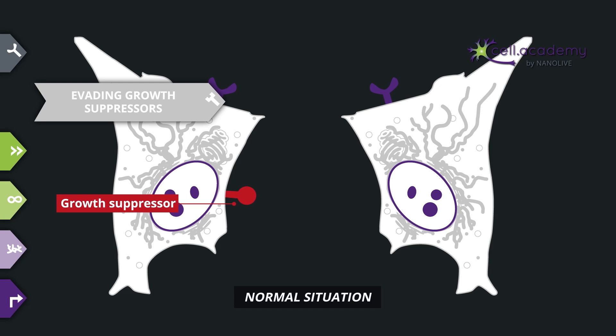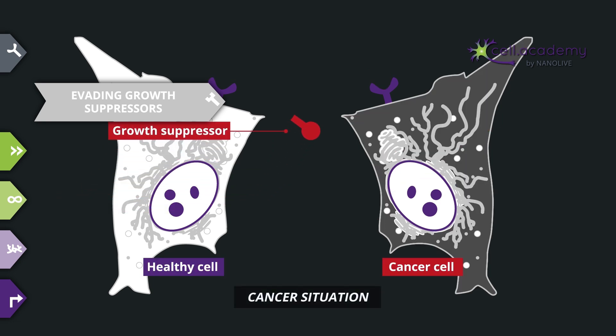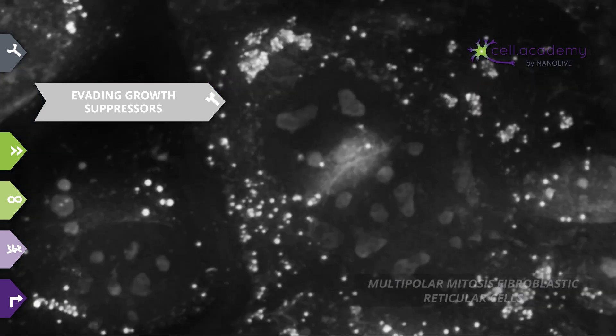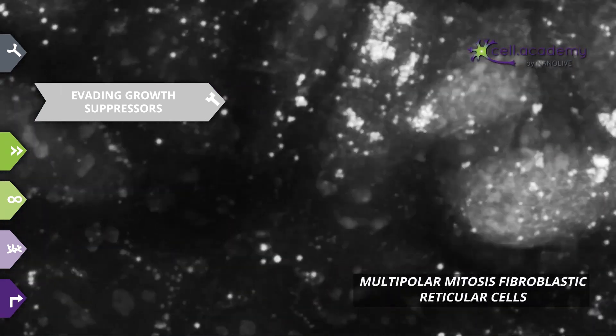In order to maintain homeostasis, along with growth factors, cells can also produce growth suppressors, which act as a stop signal for themselves or on neighboring cells if they are growing in an uncoordinated fashion. However, cancer cells, stubborn as they are, happen to ignore these anti-growth signals, just like a speeding car going right through a red light. This also contributes to continuous proliferation of the cancerous cells.